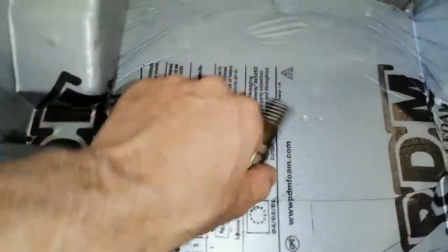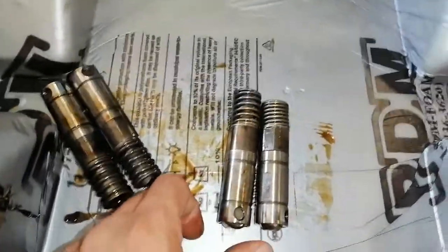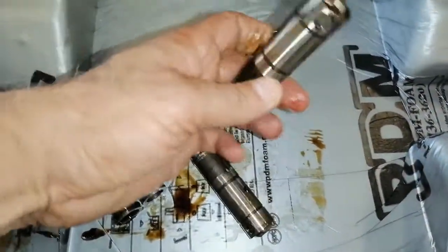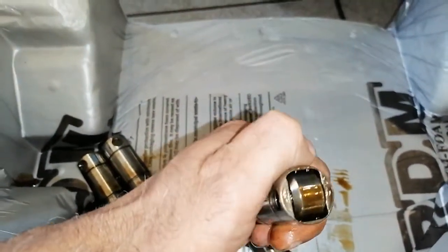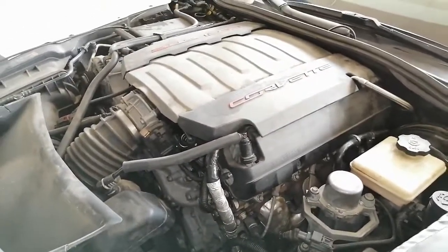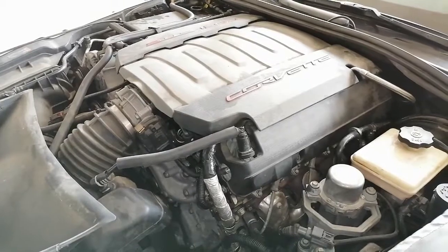I removed the AFM lifter and as we can see here, we have a collapsed lifter. I will reinstall everything back. We only had one collapsed lifter but I replaced all four lifters. Now it's the moment of truth — we want to start the engine and check if we have any noise or misfire.